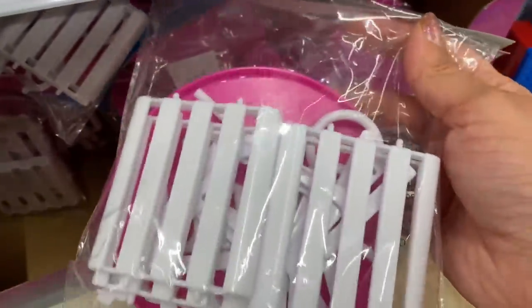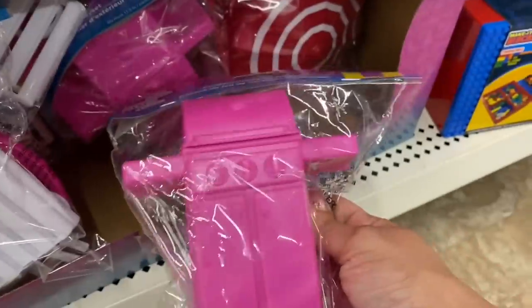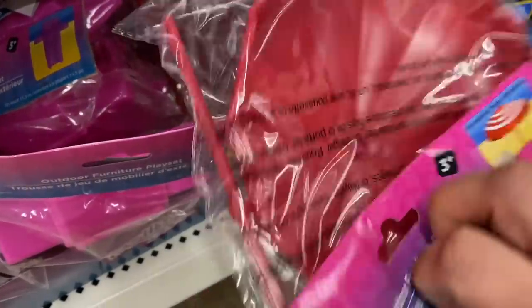Look at this outdoor furniture — this is a table and two chairs. And then you have a little barbecue grill. And then this is the umbrella that goes on the table. So cute.